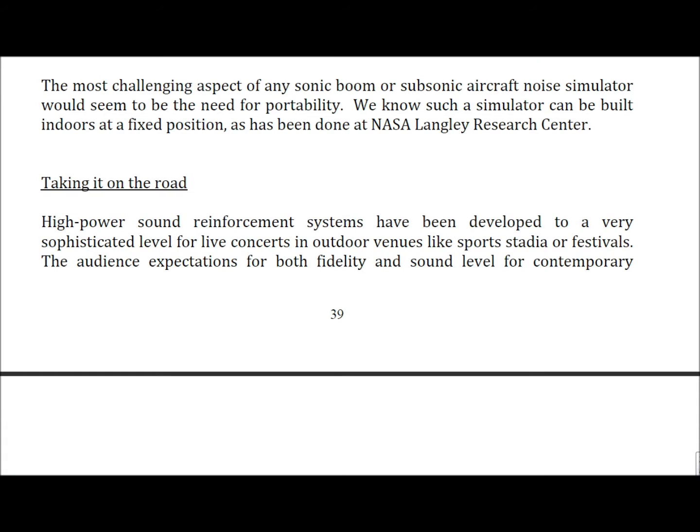The most challenging aspect of any sonic boom or subsonic aircraft noise simulator would be the need for portability. We know such a simulator can be built indoors at a fixed position, as has been done at NASA Langley Research Center.